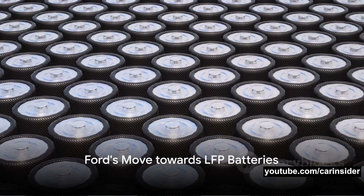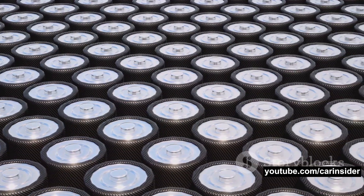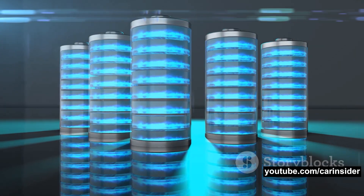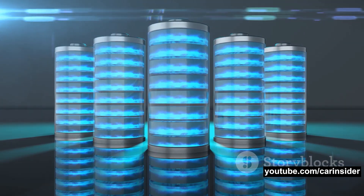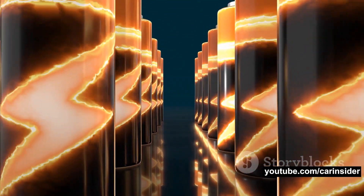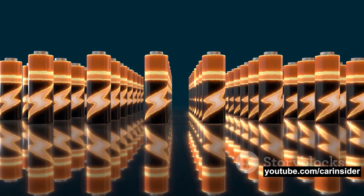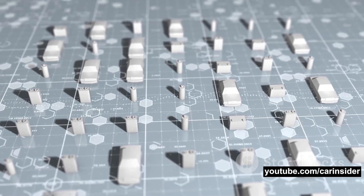Ford is making significant strides towards embracing LFP technology. The automotive giant is investing a whopping three and a half billion dollars to construct a dedicated battery plant in Michigan — a move that signals its commitment to electric vehicles and its belief in the potential of LFP batteries. This new facility is set to employ around 2,500 people and is due to start production in 2026. Interestingly, Ford is leveraging the knowledge and services of the Chinese company CATL, indicating the global collaboration driving EV evolution.